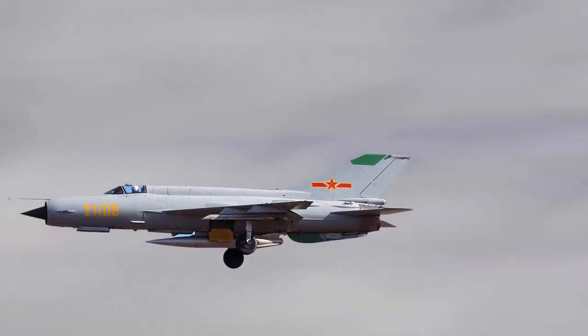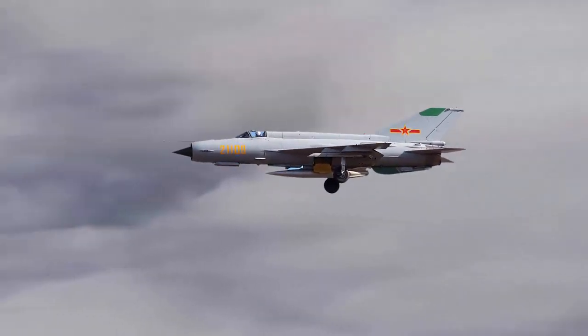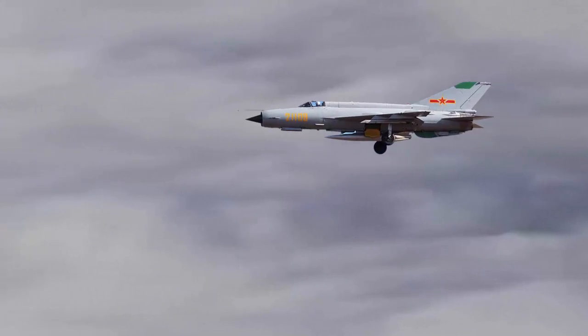A solitary WP-7 turbojet engine powers the J7 fighter jet. The engine is capable of generating 44.1 kN of thrust without the use of an afterburner and has an afterburner thrust of 95.17 kN.